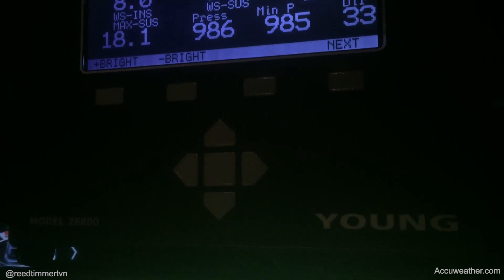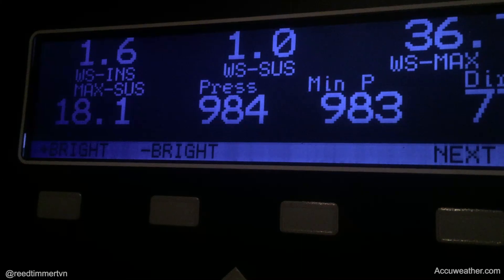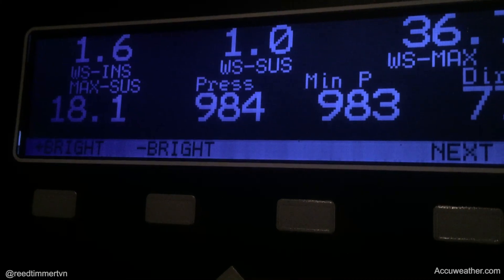Right now the minimum pressure is 985 millibars. It's perfectly calm out here. Listen to all those frogs. Right now we're in the perfectly calm eye of Hurricane Hermine — about 1-2 mile an hour wind in here, with frogs chirping on the ground in the background.